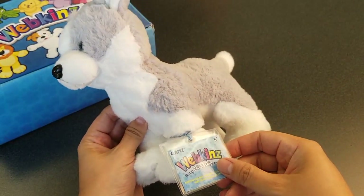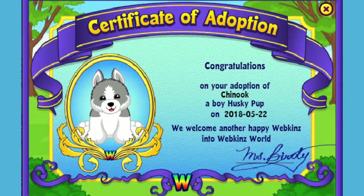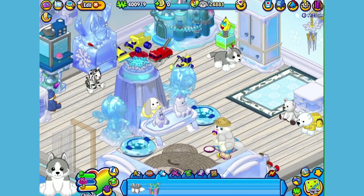Want to see what the Husky Pup looks like in Webkinz World? Let's go online and take a look. I've just adopted the Husky Pup onto my account, made him a boy — but make yours whatever you want — and I've named him Chinook. Now let's go visit his room. Here's Chinook my Husky Pup in his room, which I've made into a cool nursery. Let's get him to walk around a little bit so you can have a better look.